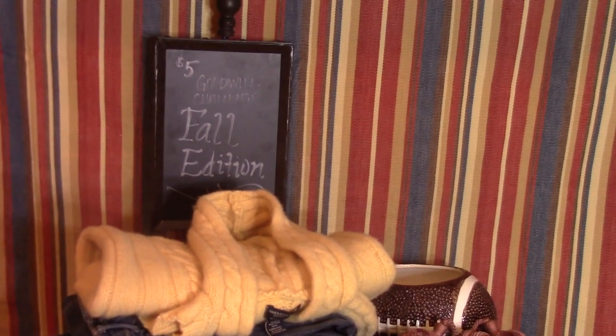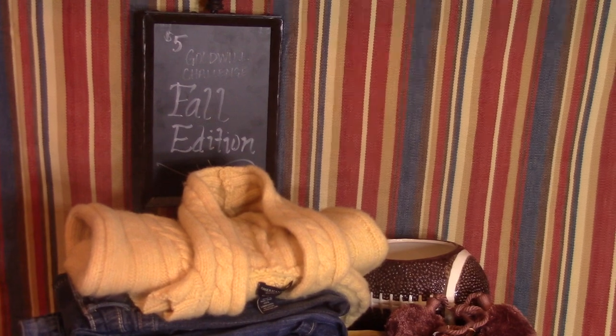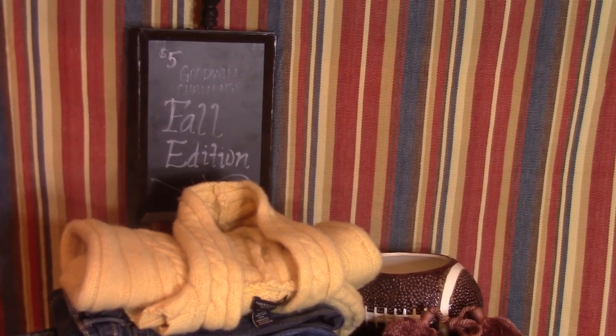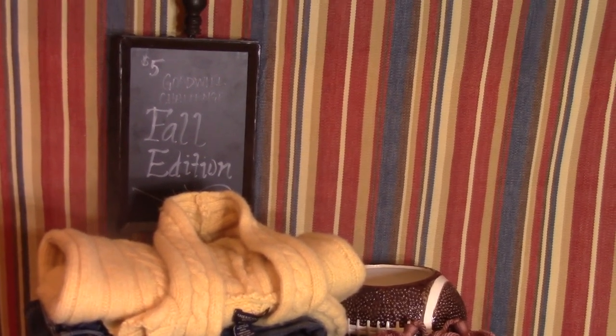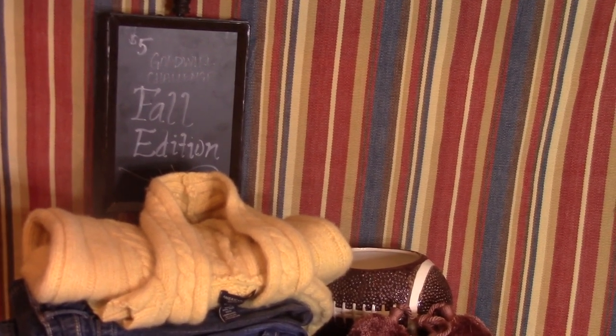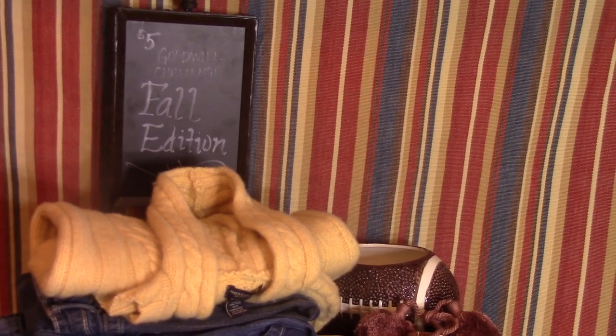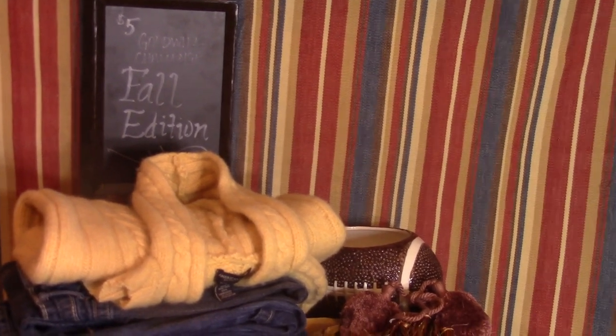Hi everyone, it's Carrie, and it's that time again for the fall Goodwill five dollar challenge, issued by Hillary of My So-Called Home. I want to show you what I picked up and then how I repurposed some items for fall.